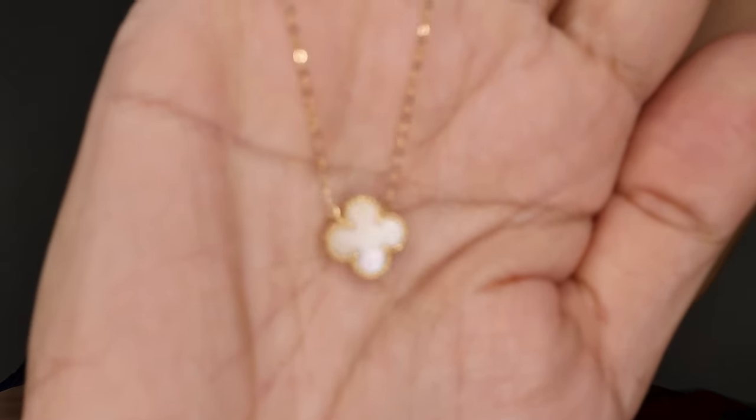And this is the necklace. Isn't it so nice?